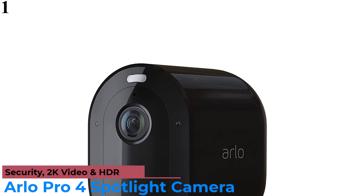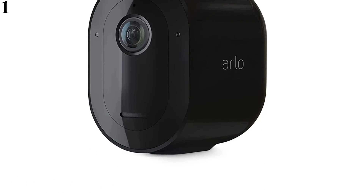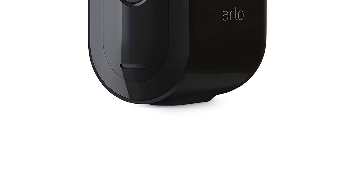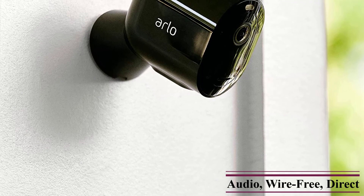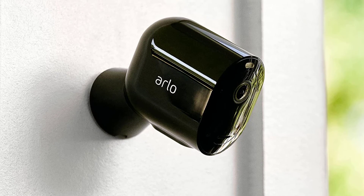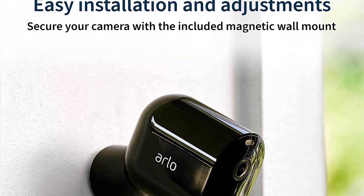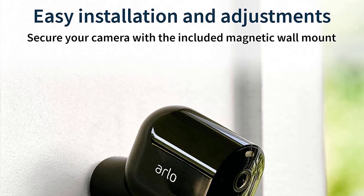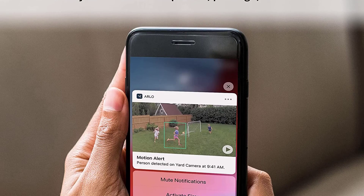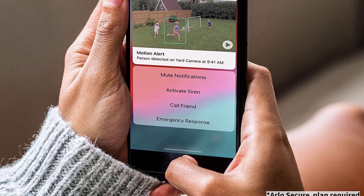Number 1 is the Arlo Pro 4. It offers 2K HDR video, full weatherproofing, an impressive 160-degree viewing angle, and color night vision. It connects directly to your home Wi-Fi, so you won't need to buy a separate hub. Setup was really easy and only took about 5 minutes. In our tests, motion detection is top-notch, and the app is a pleasure to use. One neat feature is the integrated spotlight, which can be turned on manually or activated automatically when motion is detected. Two-way audio is included so you can chat to delivery people or the birds in your garden. The full cloud video recording history costs extra, but you get a 3-month trial so you can see if you like it first.